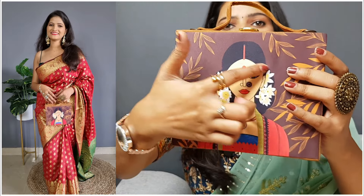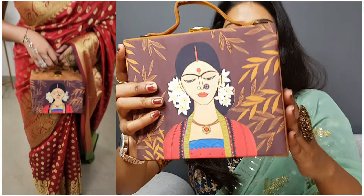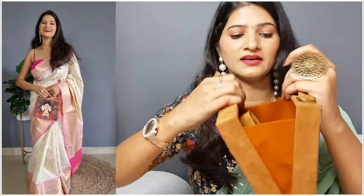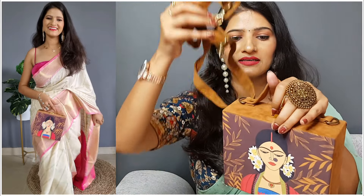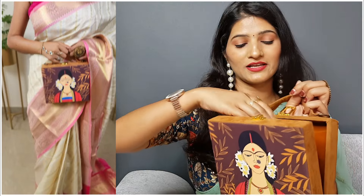My first handbag is this — so pretty! This is a handcrafted handbag. This is handpainting that you are seeing, and it is made in velvet fabric. This is wood — it opens in this way. It is very good. We can get this string so we can use it as a sling bag.